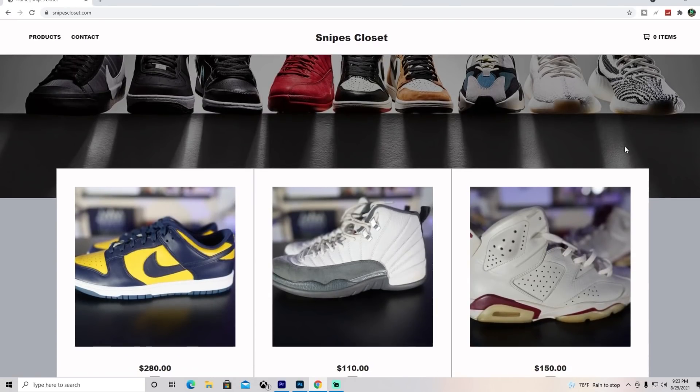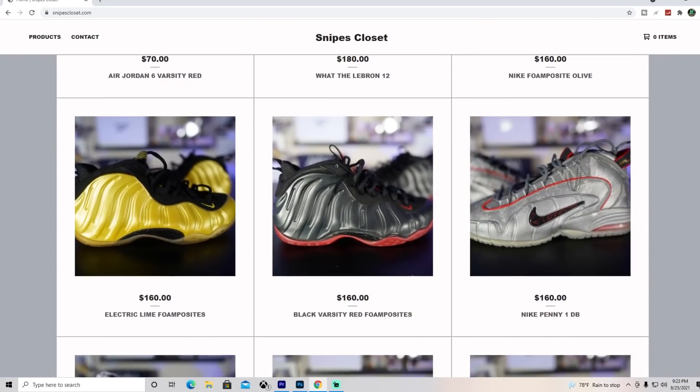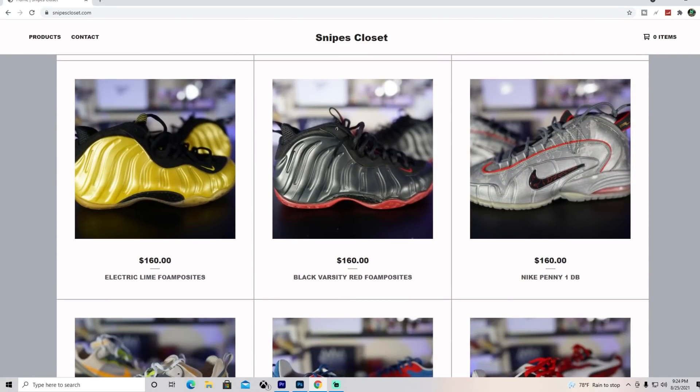Before we get too deep into the video, I want to let you guys know that I just launched my own website called Snipes Closet. I'm uploading a lot of sneakers that I'm no longer wearing — a lot of them are going for basically nothing. I got DS sneakers I never wore, and I do have shoes that were worn before, but everything is going for pretty much a steal. The link is down below in the description. Everything from Jordans, Nikes, Dunks, Reeboks, Pumas — you name it, it's on the website. Prices are very low so take advantage.